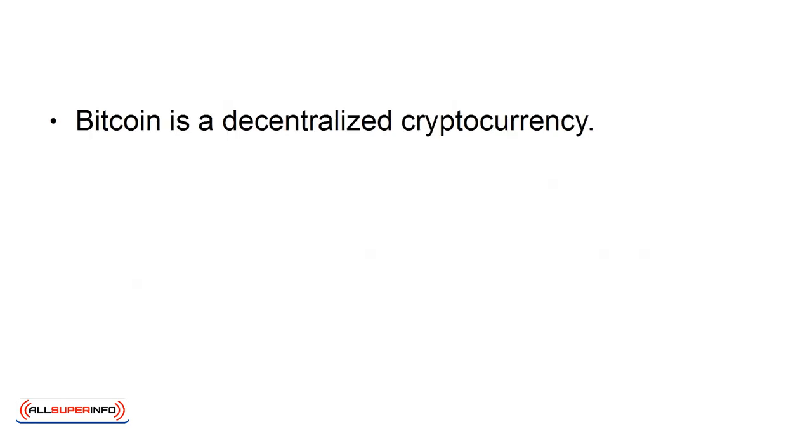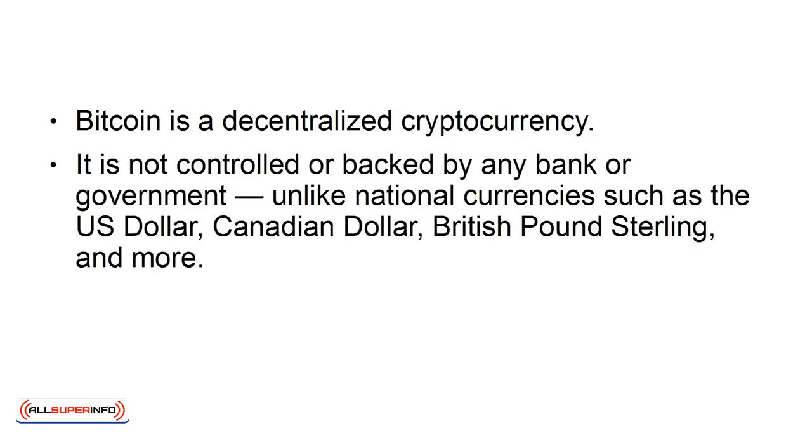Bitcoin is a decentralized cryptocurrency. It is not controlled or backed by any bank or government, unlike national currencies such as the U.S. dollar, Canadian dollar, British pound sterling, and more.